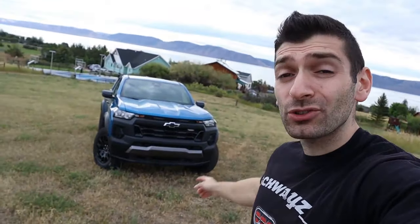Hey everybody, Shwayze here, and in today's video I review the newly restyled 2023 Chevy Colorado Trail Boss.